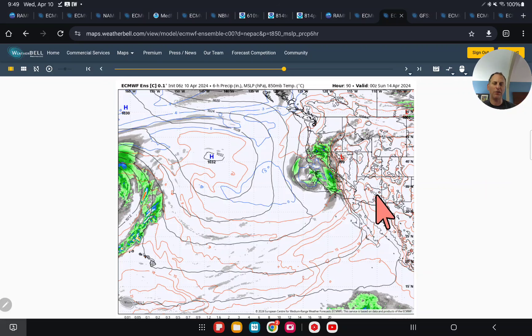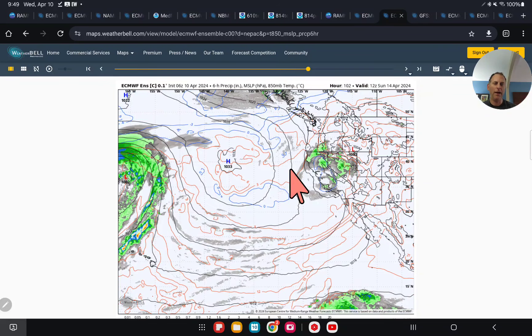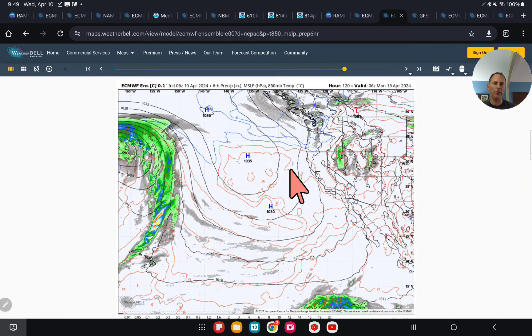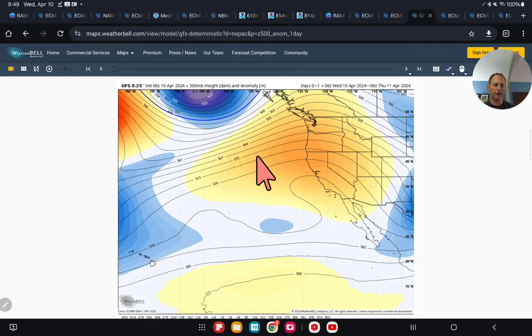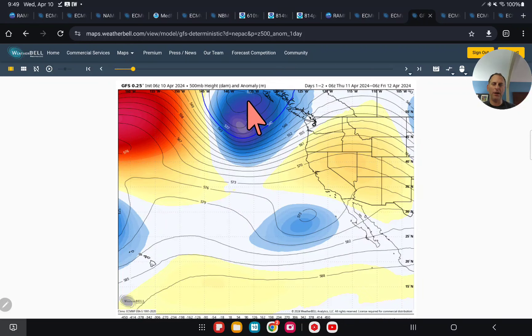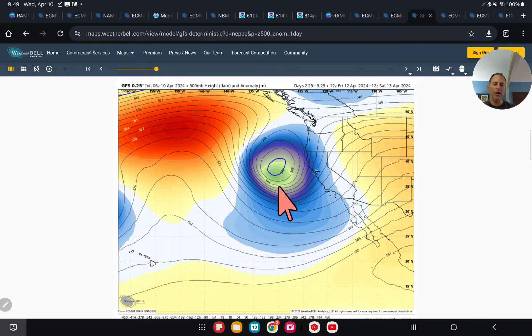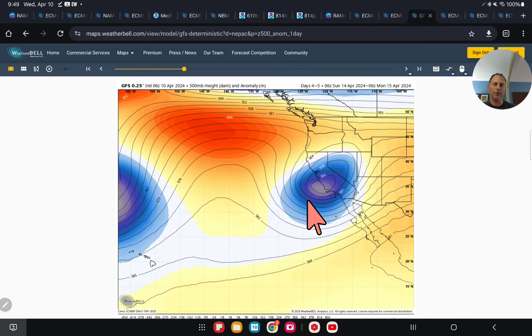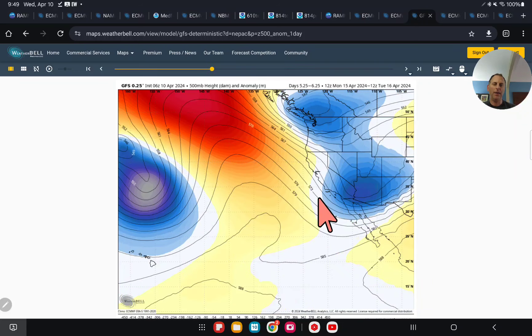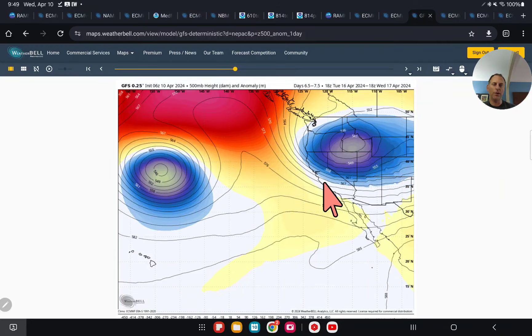That should be beneficial to anybody just now planting crops. That system finally starts to move through and gets out of here by Monday. Then there's going to be another system that's going to drop down the Pacific Northwest — probably more of an inside slider for us, but we'll be looking at those details over the next few days. Let's see if the GFS agrees with the European — and you can clearly see at 18,000 feet it looks almost identical, setting up right off the Bay Area this weekend, with that inside slider coming rolling down as well.